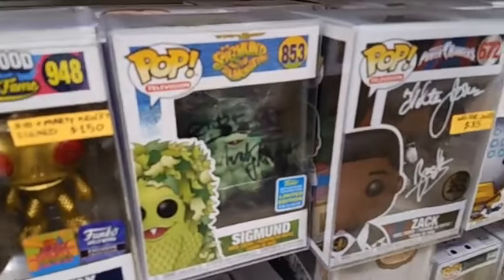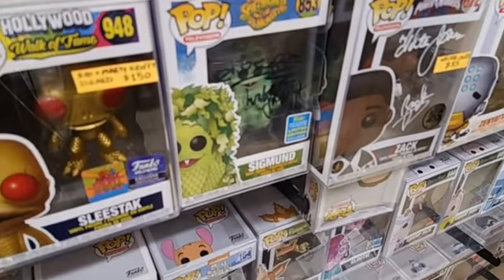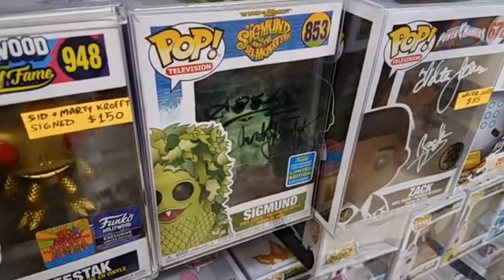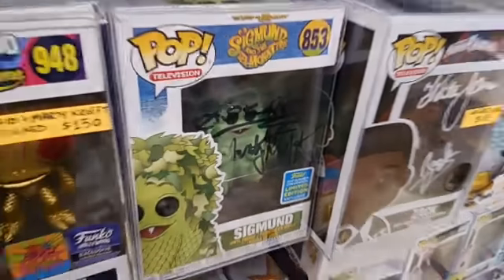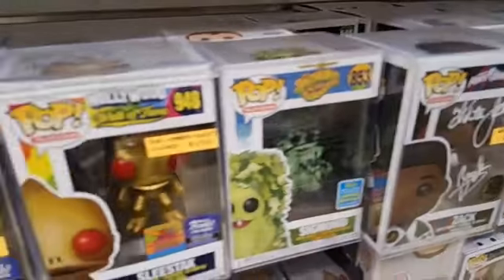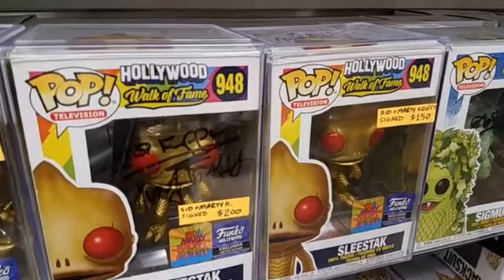And here's a pop I'm just not going to sell to you guys. Do you guys know the Krofft Brothers? Sid and Marty Krofft — they've done everything, but they did Sigmund and the Sea Monster, and that was a show I watched as a kid. And they both signed this pop. I'm not even going to sell you this one — I'm keeping it. These ones I'll sell. Sid and Marty did a signing at Funko Hollywood — this was actually the last signing they did at Funko Hollywood.